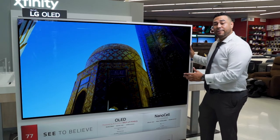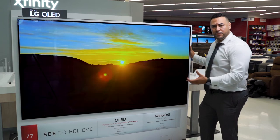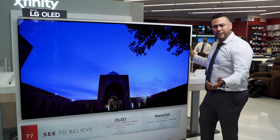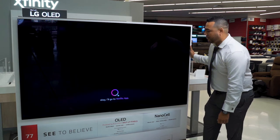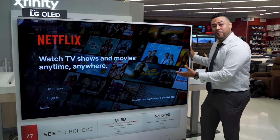The LG 77-inch GX series comes with a very convenient built-in voice command feature that allows you to control the television without the need of a remote control. Let's take a look. Hi LG, open Netflix. And just like that, I'm watching whatever movie I want to watch.